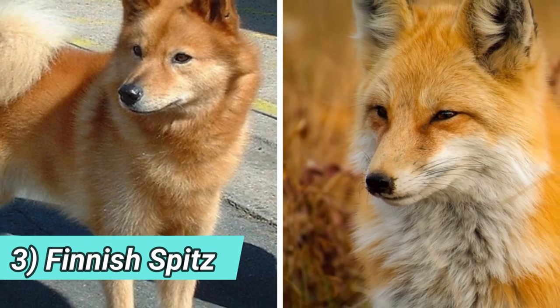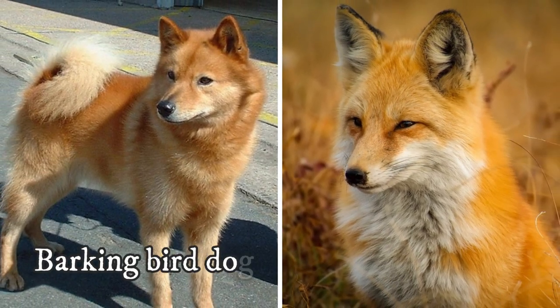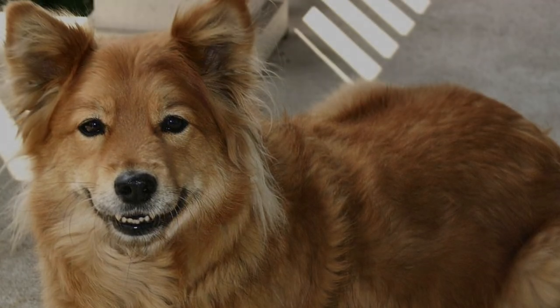Number three: Finnish Spitz. Also known as the barking bird dog, the Finnish Spitz is a lively, playful, and energetic dog that was originally bred to hunt, but today it is a beloved companion of many Finnish families. Actually, it is the national dog of Finland.